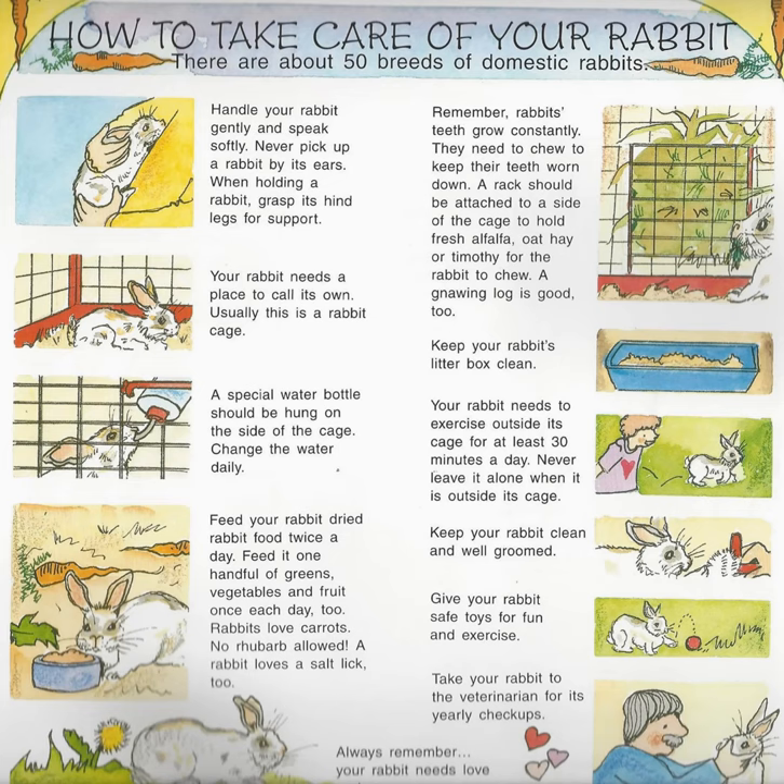Keep your rabbit's litter box clean. Your rabbit needs to exercise outside its cage for at least 30 minutes a day. Never leave it alone when it is outside its cage. Keep your rabbit clean and well groomed. Give your rabbit safe toys for fun and exercise. Take your rabbit to the veterinarian for its yearly check-ups. Always remember, your rabbit needs love and care.